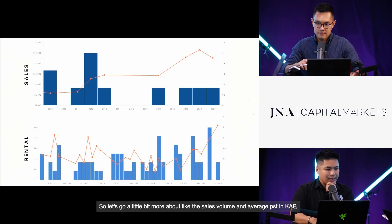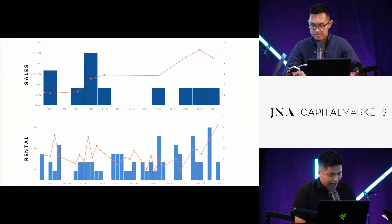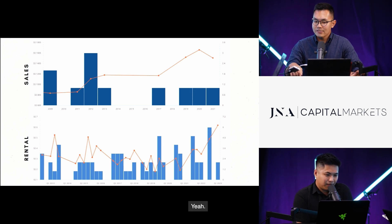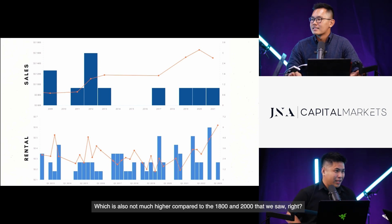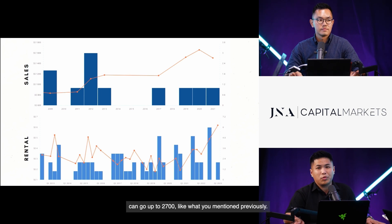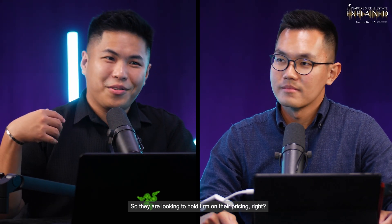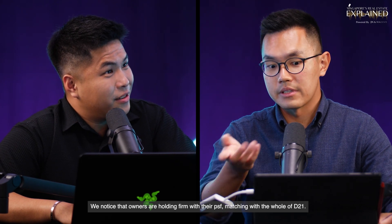Looking at the sales volume and average PSF for King Albert Park — the volume seems the lowest, likely because there are only 50 units. The last transaction was in September 2021 at $1,001 PSF, with the average for the year about $1,002. Inventory in King Albert Park ranges from $1,900 to as high as $2,007. Owners know the pricing and what inventory is in the market, so they are holding firm. It's ultimately a supply-demand game — owners are matching the whole of D21 pricing.